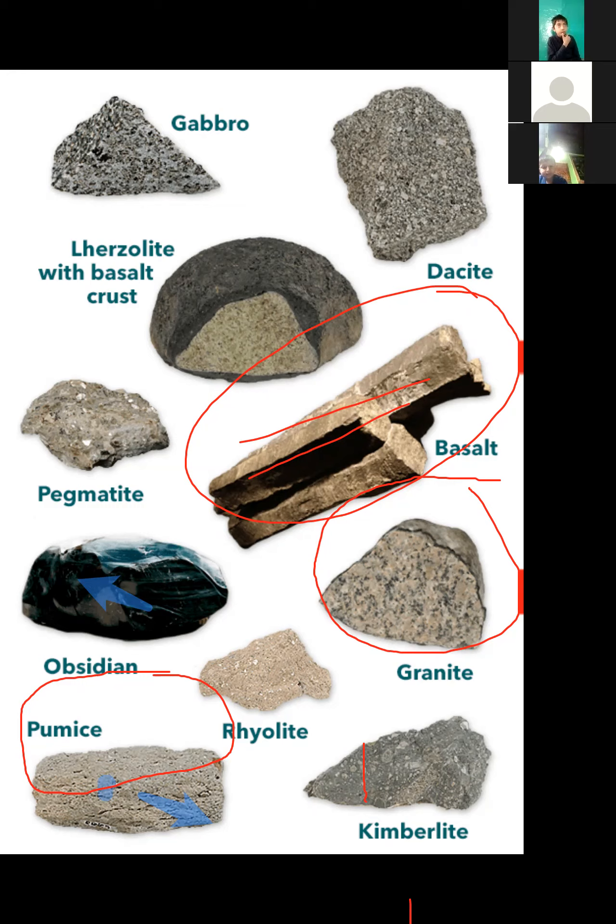I have shown you a picture here — I am showing you shapes. How do you see shapes? You can see this is Gabbro, Dacite, and another one — Hirsolite with Basalt, Crust, Pegmatite. You will not be able to read them now.